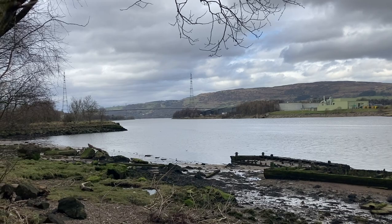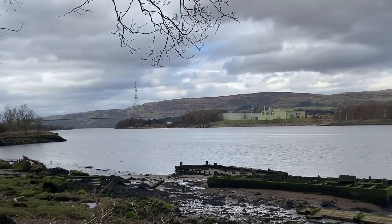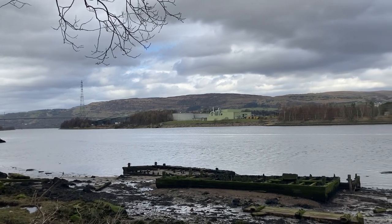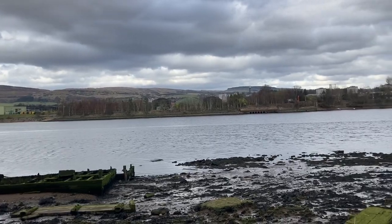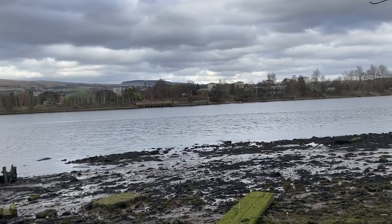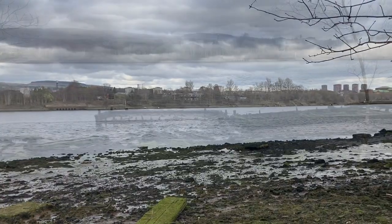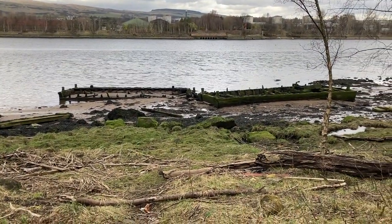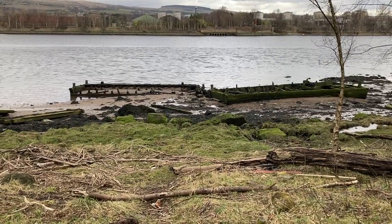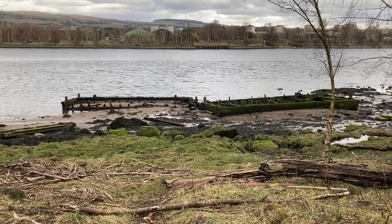You can just see the Erskine Bridge over there, with the Kilpatrick Hills in the background. That bit down there is called the boat graveyard, and those two bits you can see on the foreshore are actually remains of boats.